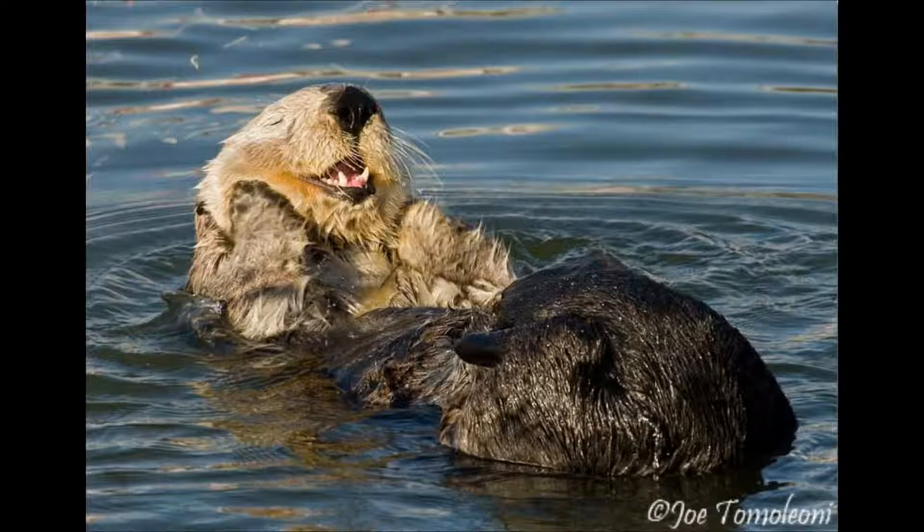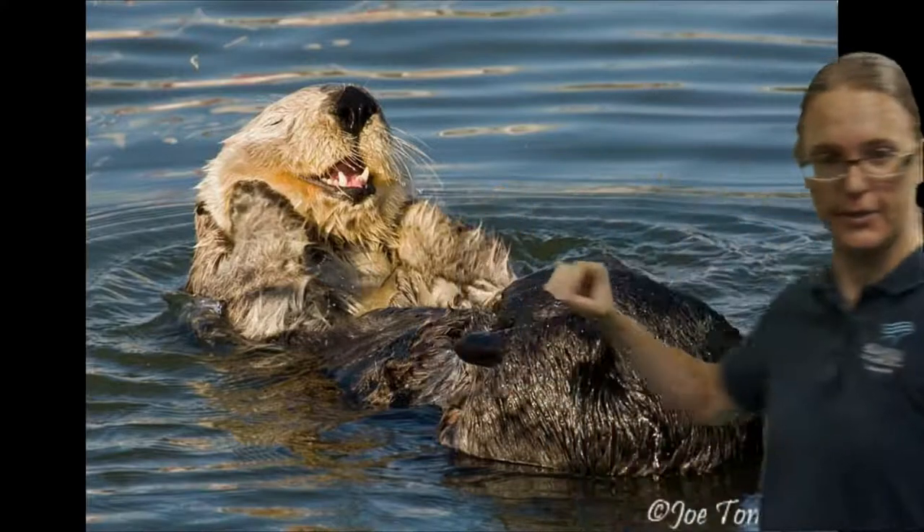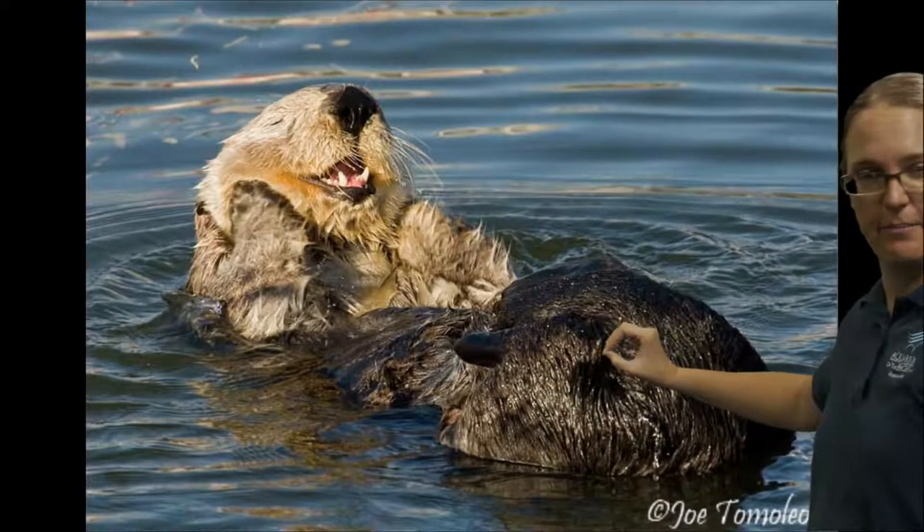In California, otters live a little bit more north of us, but it's a fun local mammal we have off our California coast. I noticed that it is very, very fuzzy, and that is one of the things that make mammals mammals — they have hair or fur. Otters can have up to a million hairs in a square inch. They have really thick fur to help them keep nice and toasty warm.